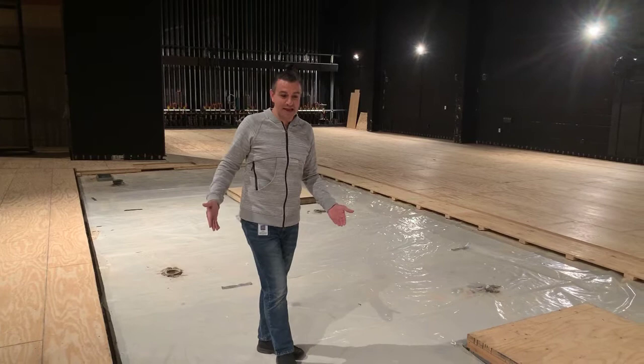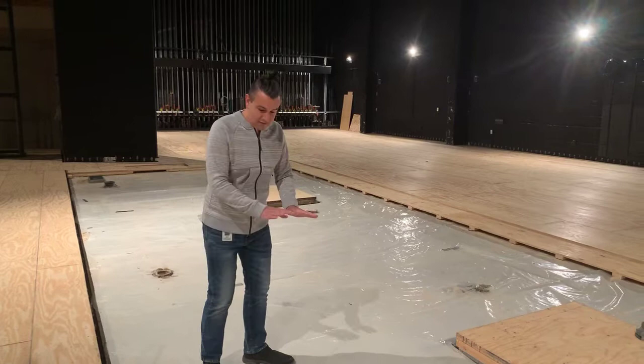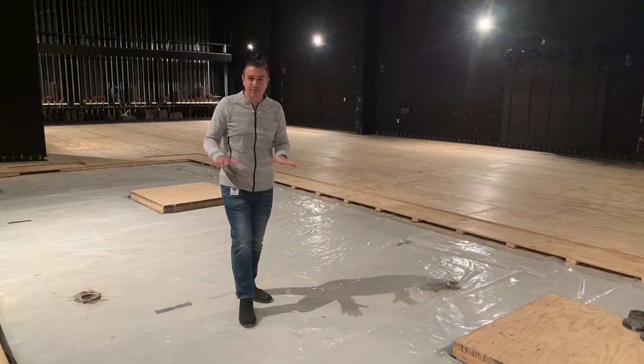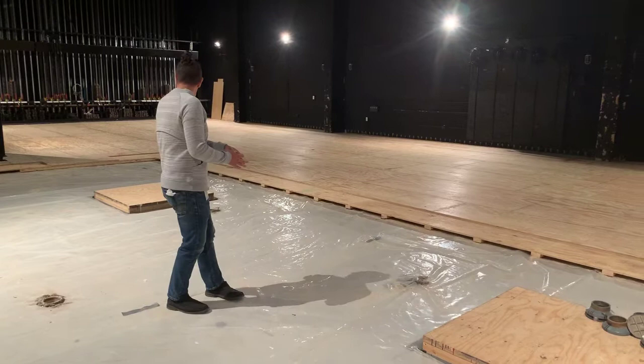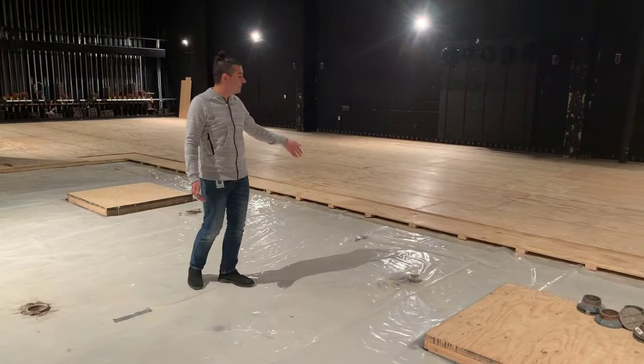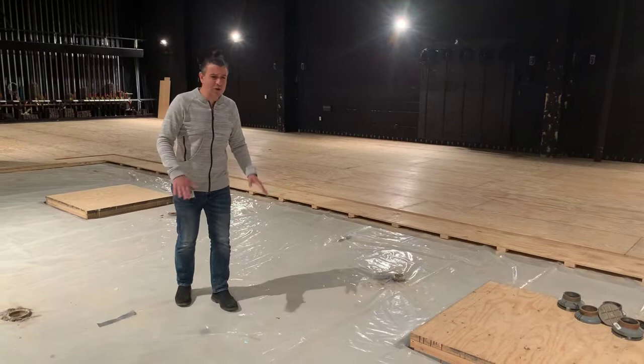Some interesting things you can see while this part of the stage floor is out that you don't normally get to see — you can see how it is put together. The cement is under this section, and then there are these little foam pieces that give it a little bit of reverb and cushion to the actual stage floor. There are these little square pieces that give cushion, followed by the vapor barrier, two layers of plywood, and then on top of that is where the masonite goes.